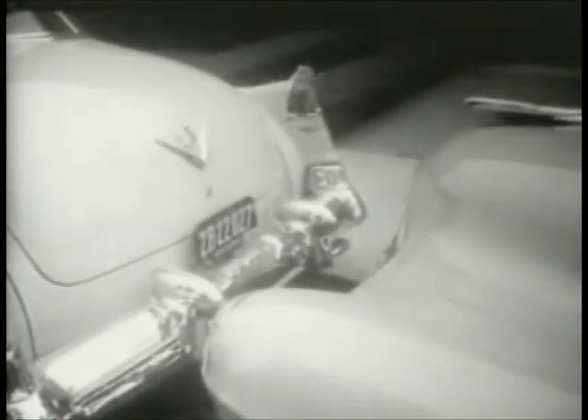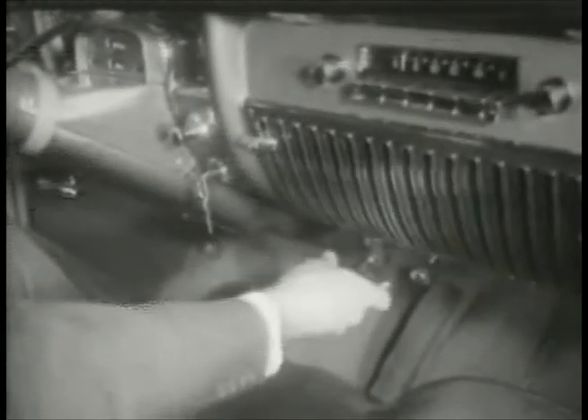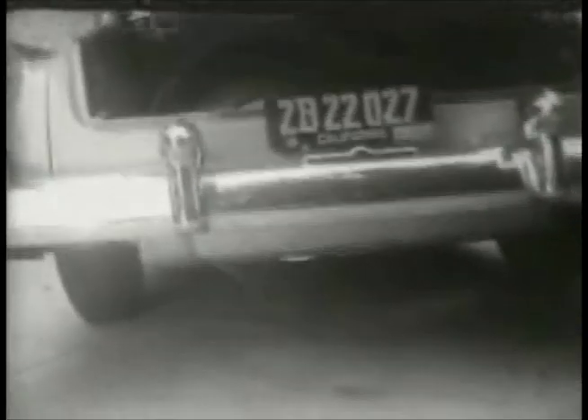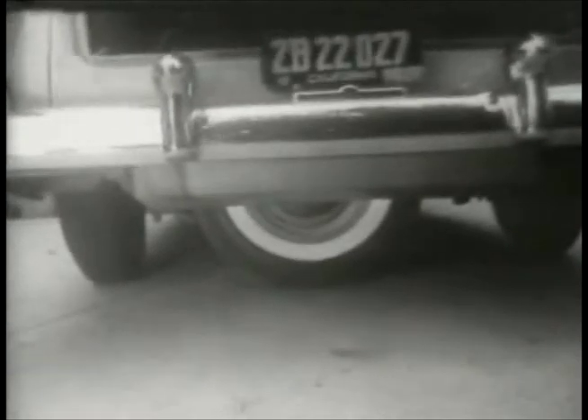With new cars getting bigger and parking spaces getting smaller, at Piedmont, California, an inventor has developed something to soothe the motorist's headache by putting the spare tire to work. He calls this device the Park Car, and says it can be installed on any model.